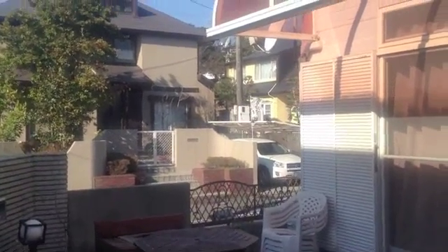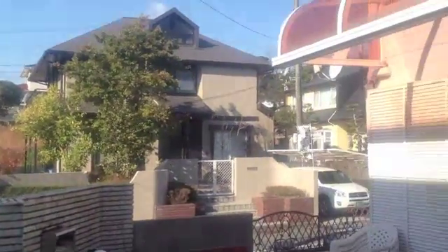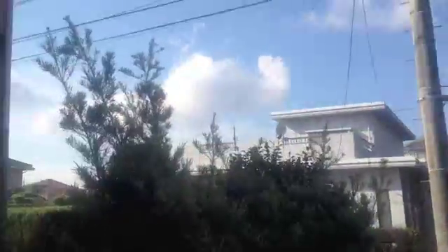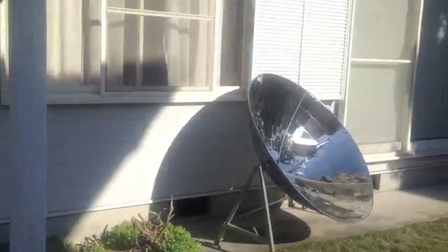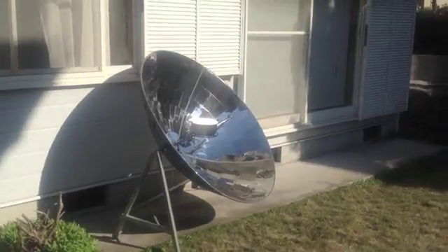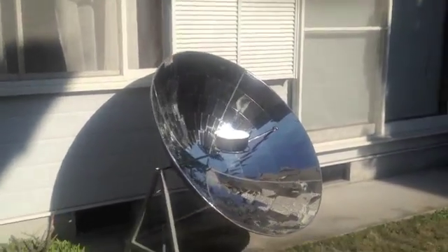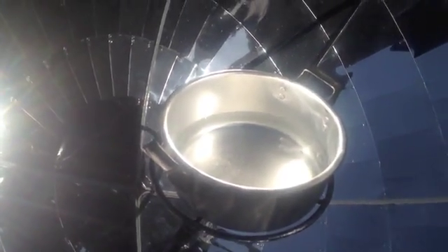You can see that flag over there is really blowing and the trees are blowing. But the parabolic cooker is pretty stable — actually very stable. So that is really good. Steam is coming off the water now.